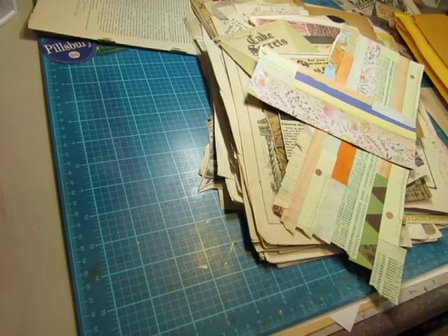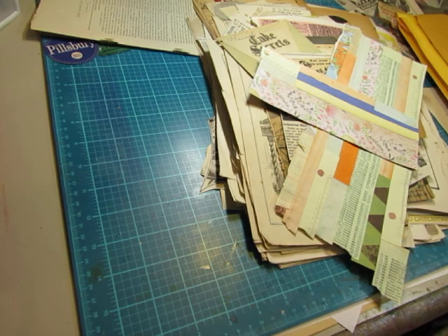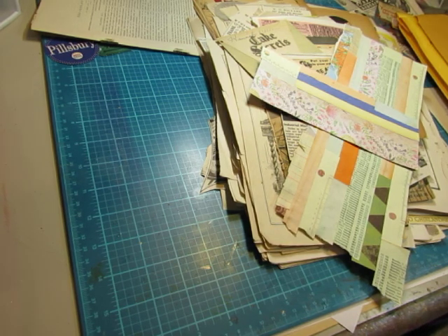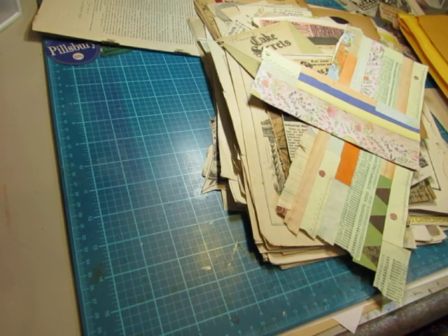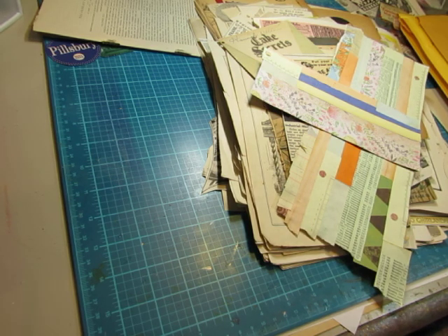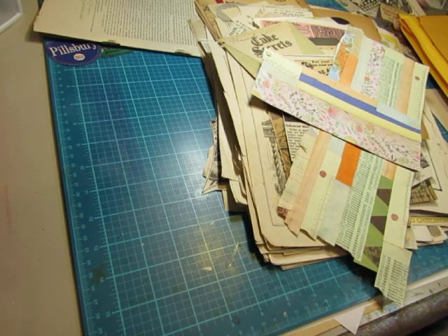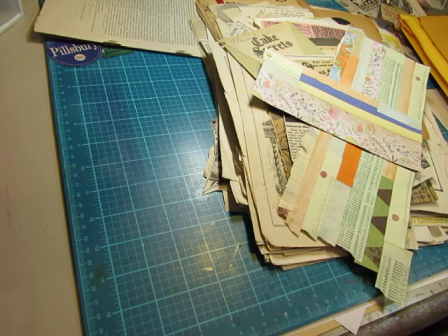Hi everybody, this is Diane. If you saw the previous video where I was clearing off my desk and doing a lot of sorting of little pieces of paper, I did get my desk pretty much cleared off except for in the back. I pointed at the back of my table over in the sewing side — there's a stack of things that I put there to deal with later. Mostly they are ephemera pieces that are partially done that I need to finish, or things that I want to make things with. So that's going to be saved for last.